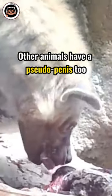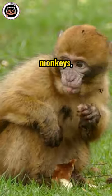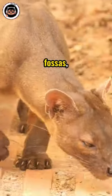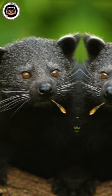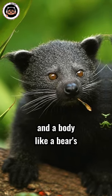Other animals have pseudopenises too, such as squirrel monkeys, lemurs, balsas — a cat-like carnivorous mammal — and binturongs, mammals with a face like a cat and a body like a bear's.